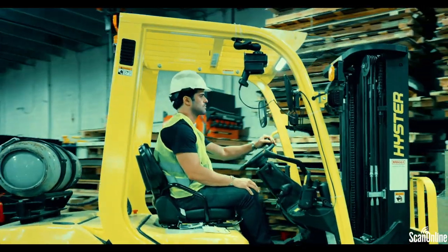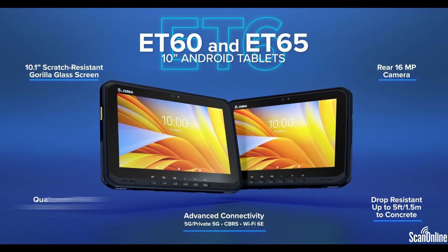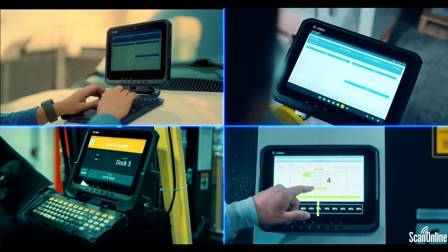Discover the all-new ET6 Series 10-inch Android Tablets. Extraordinary tablets that bring ruggedness, flexibility, future-ready features, and more. More power, more versatility, more abilities, and more connectivity.